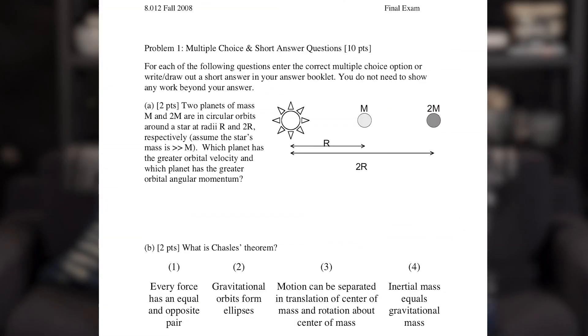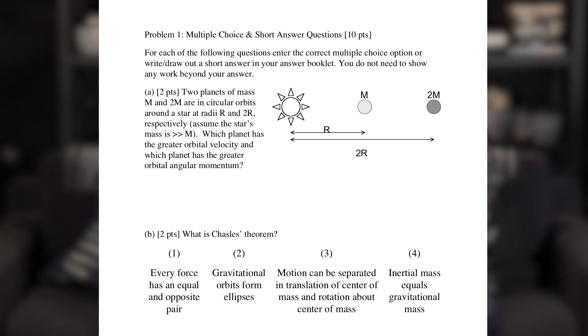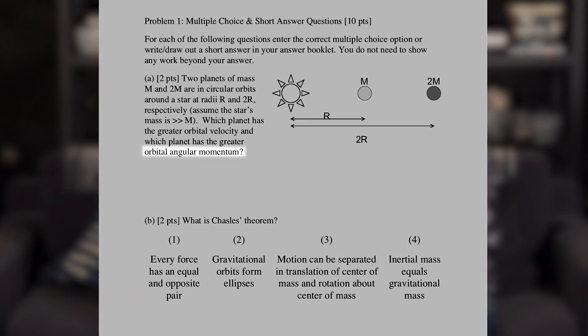So let's do an unboxing. In your sleep-deprived state you open it and look at this. This is the first problem and it looks like we're starting off with some multiple choice and short answer questions. Like the first one here: two planets are orbiting a star at two different radii, and they're asking which has the greater orbital velocity and which has the greater angular momentum. So you'd need to know how the orbital speed depends on the distance away from the star — you're not just asked for the formula or to plug numbers in, they're actually asking you how these things are related. So maybe that's why it's a harder course.